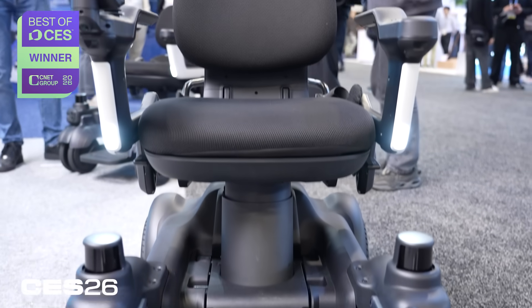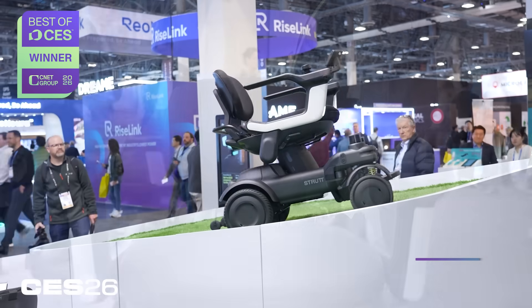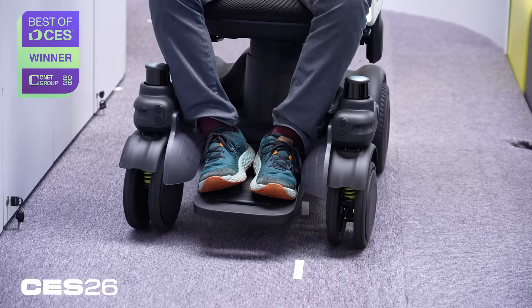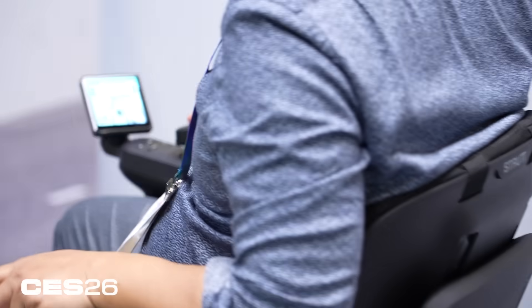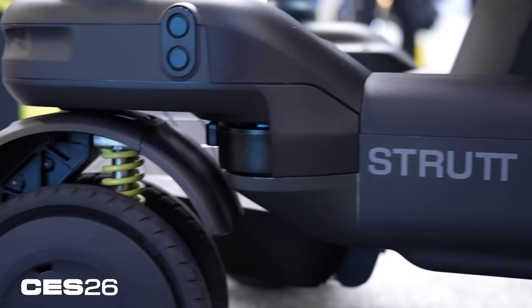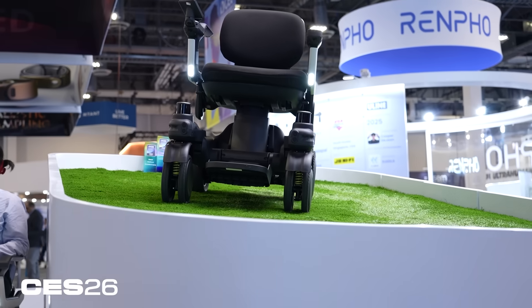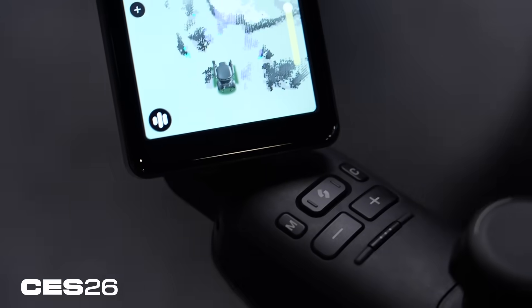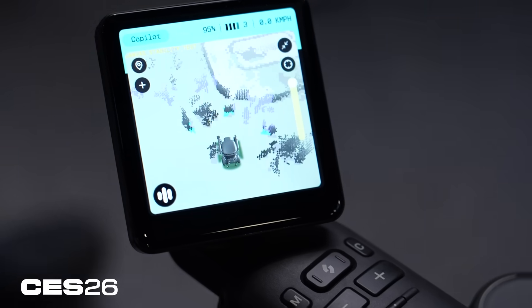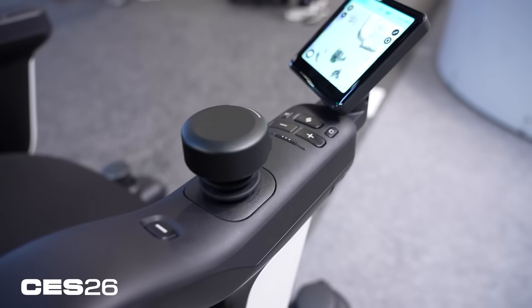The best transportation tech we've seen here at the show is something completely different — it's not a car. It is a mobility scooter. This is the Strut EV1, and it's not a wheelchair but it serves a similar function. This semi-autonomous, AI-powered electric scooter will allow people with limited mobility to get around a lot easier. It can autonomously come to you when you need to hop into it, you can control it and tell it where to go with simple voice commands, and if you're manually controlling it and it seems like you're about to bump into something, it can automatically help steer you around things.